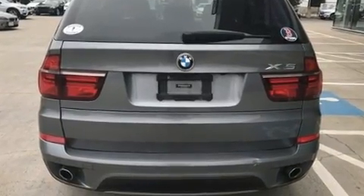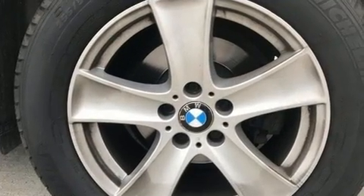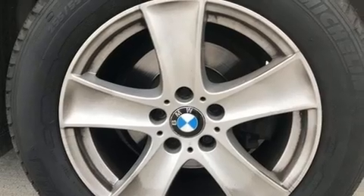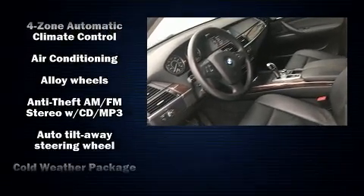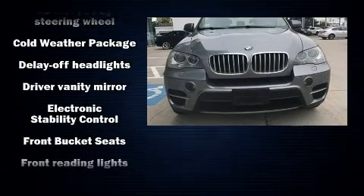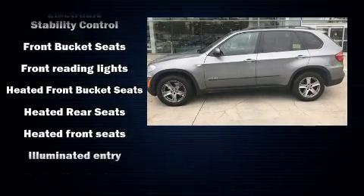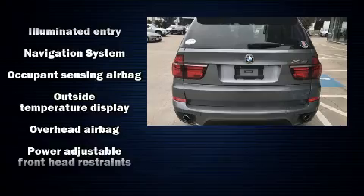BMW ensures the safety and security of its passengers with equipment such as head curtain airbags, front and side impact airbags, brake assist, anti-whiplash front head restraints, an emergency communication system, and four-wheel disc brakes with ABS. For added security, Dynamic Stability Control supplements the drivetrain.